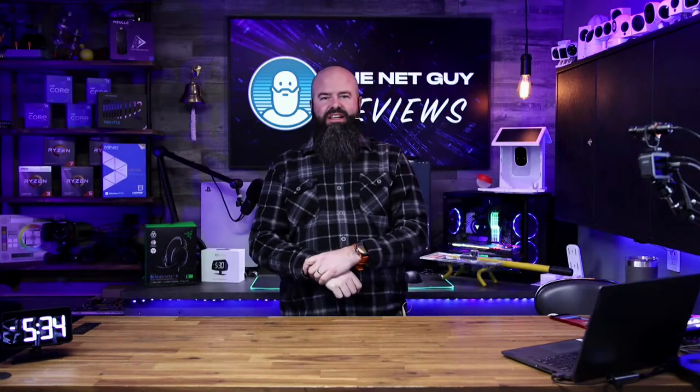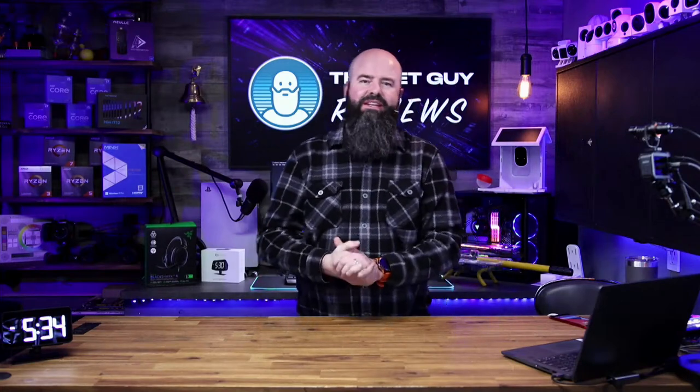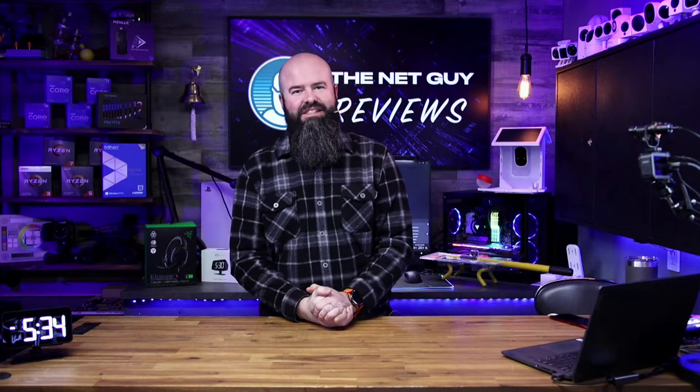Hey, welcome everyone. It is John the Net Guy. Hope you are having a spectacular Tuesday. This is going to be an amazing week. I'm excited to be here with you. Hopefully everything's working out microphone and sound wise. I'm going to check the chat here and hopefully you guys can all hear me.